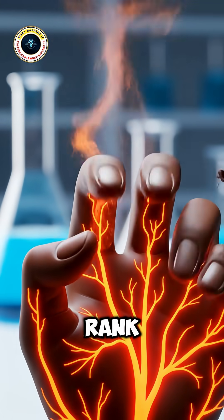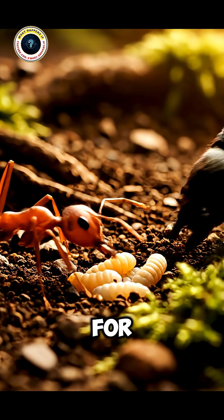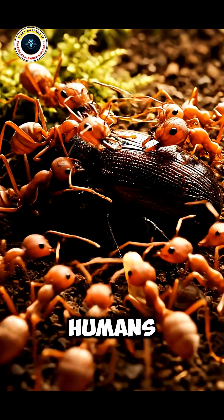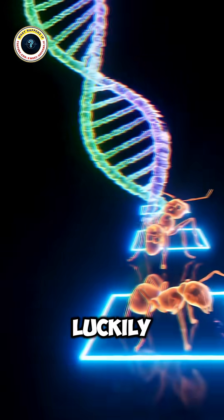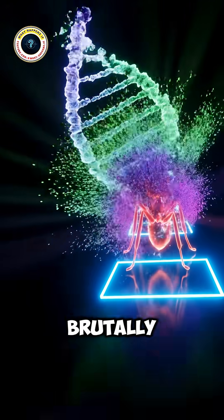Some ants even rank high on the Schmitt Sting Pain Index, a scientific pain scale. The bullet ant, for example, delivers one of the most excruciating stings known to humans — described as like walking over burning coals with a three-inch nail in your heel. Luckily, most ants are nowhere near that painful, but their strategy is brutally efficient.